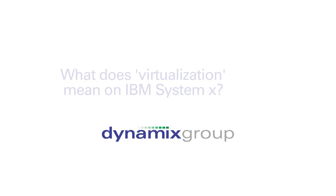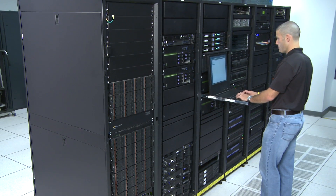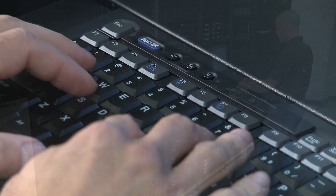You see companies spending a lot of money today to virtualize their environments and the Intel-based servers are a critical part of that. Historically in the Intel server space, when you had a single application you had to have a single server to run that on. As companies expanded their environments and grew their businesses, they ended up having numerous applications, and you would often have companies with 50, 60, 70, 80 servers to support these different applications. Each server only tended to be about five to ten percent utilized, so there was a lot of waste in the environment.